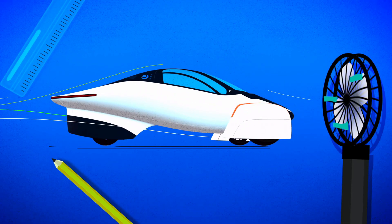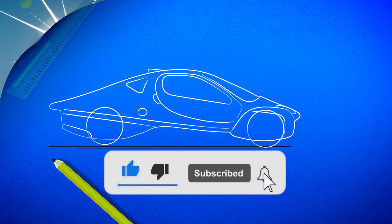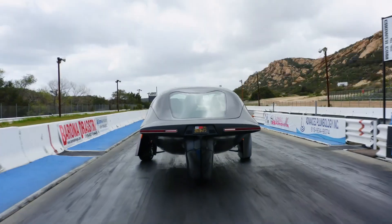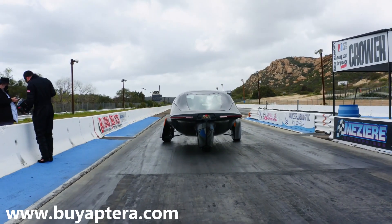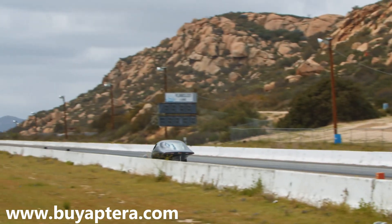Before we look at what Aptera is developing, let's first try to get a basic understanding of battery thermal management systems. The thing is, I love fast cars, and if you're like me, when you see a fast car, the first thing that comes to mind is the type of engine and technology behind the performance.